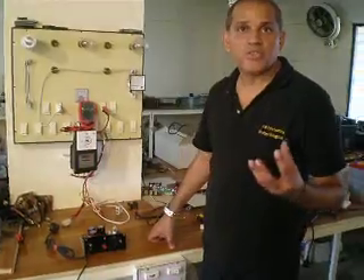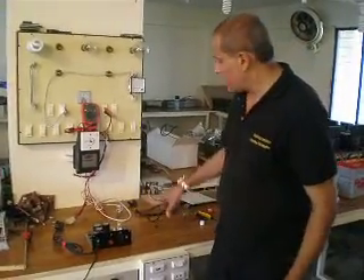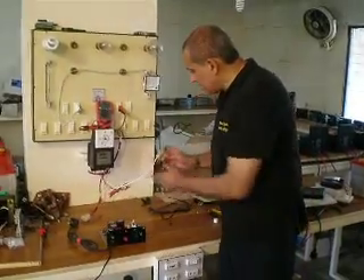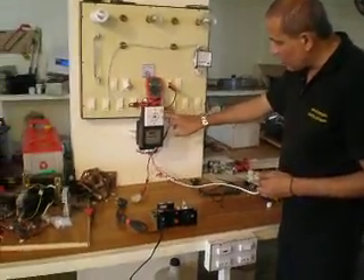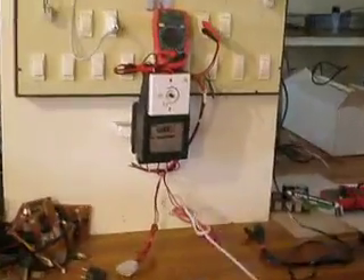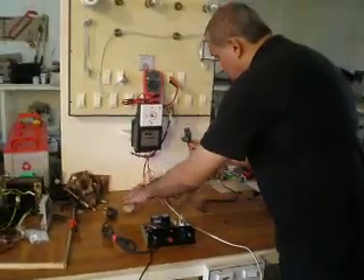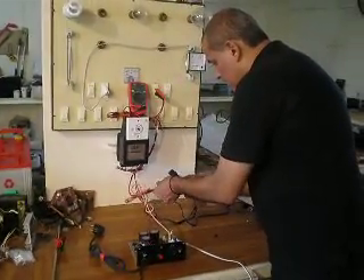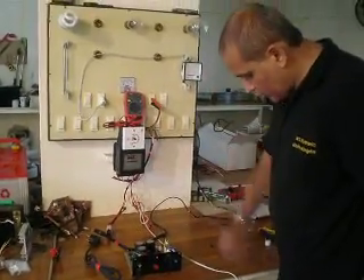This device requires only 30 volts at 1.5 amps to operate at a very high level. This wire is going into the meter and then coming out and available. I will put it over here and connect this wire into this, so whatever energy is passing is going through this.